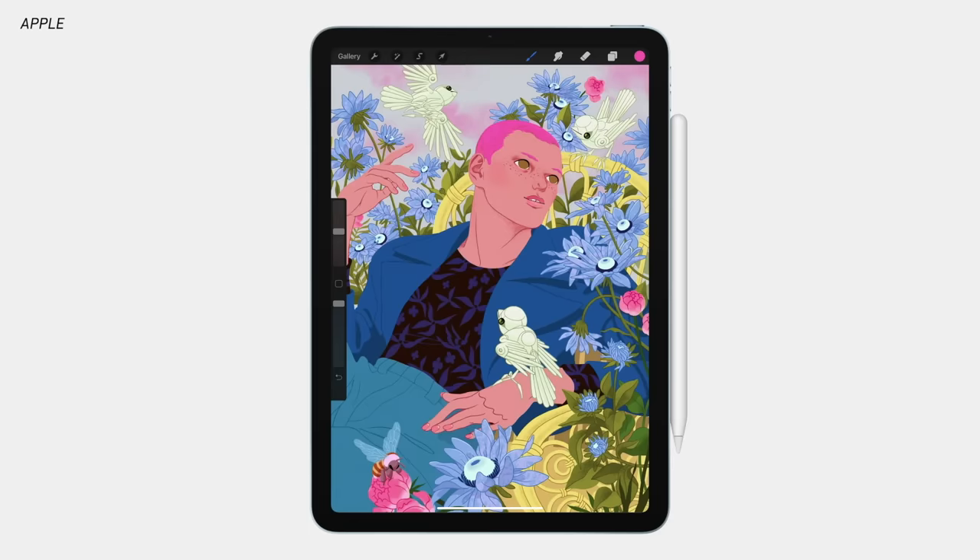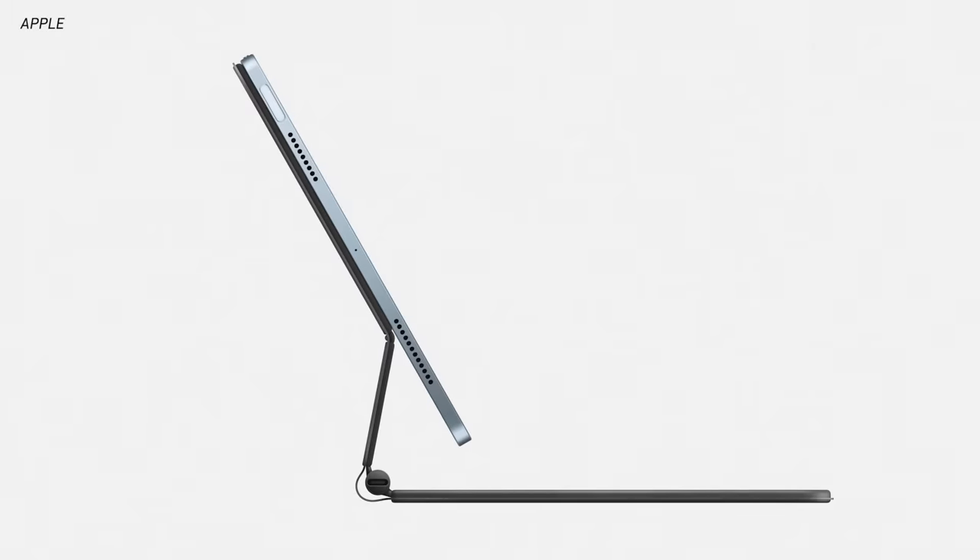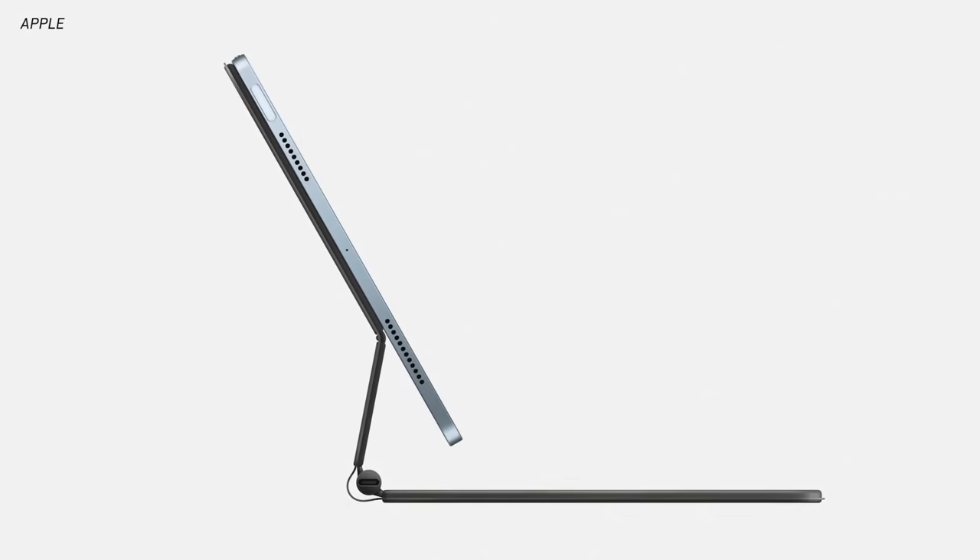So the iPad Air doesn't have Face ID, ProMotion, or multiple cameras, but it does have the faster A14 Bionic processor, a great design, Touch ID in the power button, and another advantage with accessories. The Magic Keyboard that launched a few months ago and the Apple Pencil 2 are now going to work on the iPad Air as well. So if you were holding out on an iPad Pro just to take advantage of the Magic Keyboard or Apple Pencil 2, those accessories work on both iPads — you don't need to spend the extra money on the Pro just for those.